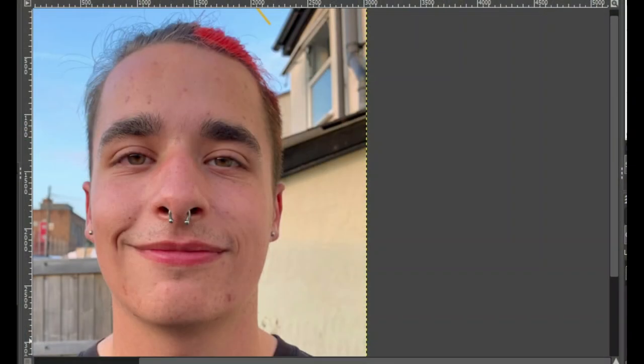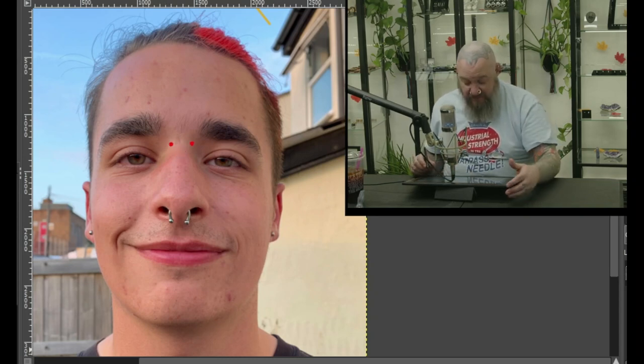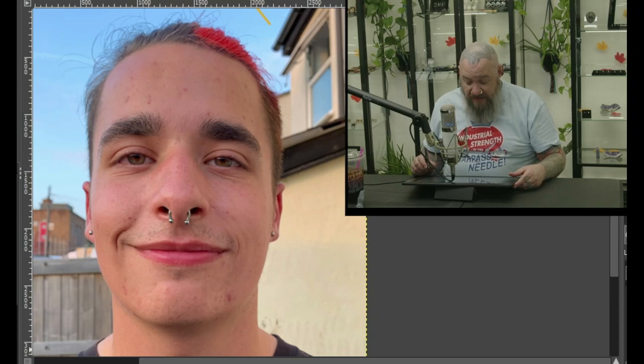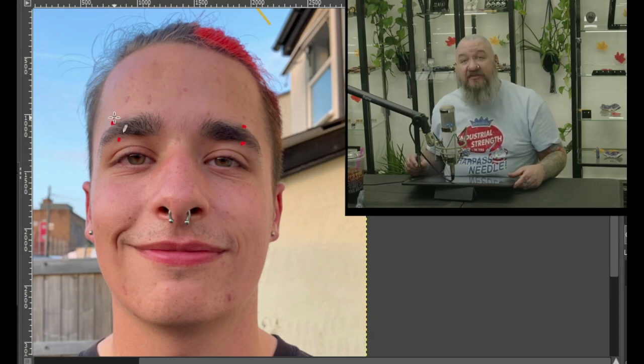Up next we have Sully from the UK. Sully's been watching the channel for a couple of months, recently got his septum pierced, and just before that got his earlobes done — so you're on the way, I love that. Now looking for more suggestions: first thing I'm going to say is bridge. If you have the right anatomy, I love bridges and I could totally see a bridge on you. Another fun thing I could see here would be an eyebrow piercing — not fully all the way out, just a little bit in. Actually, even matching on both sides, just like that.